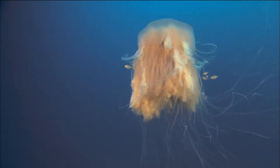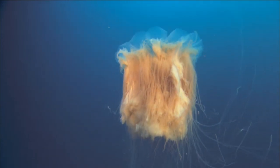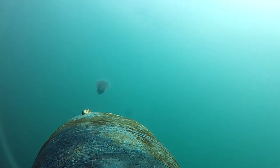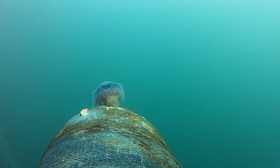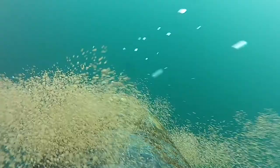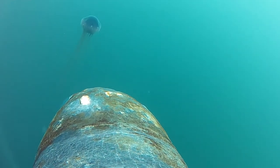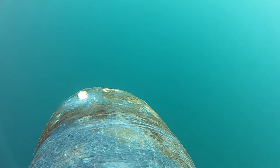Jellyfish are found in high concentrations in the Gulf of St. Lawrence throughout the summer and fall because of the currents around Nova Scotia and through the Gulf. While in Atlantic Canadian waters, leatherbacks love to eat jellyfish, eating more than their body weight in a single day. This helps to keep jellyfish populations from getting too big.